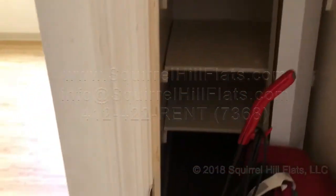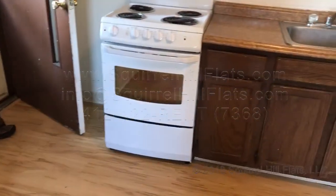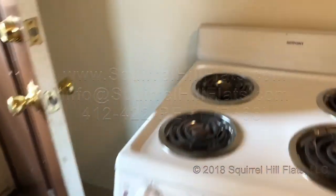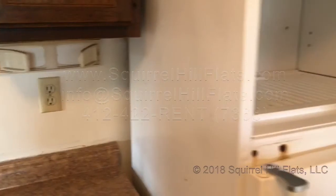And here's the actual apartment. It's hardwood floors. There's a kitchen over here with a new stove. And then here is the refrigerator.